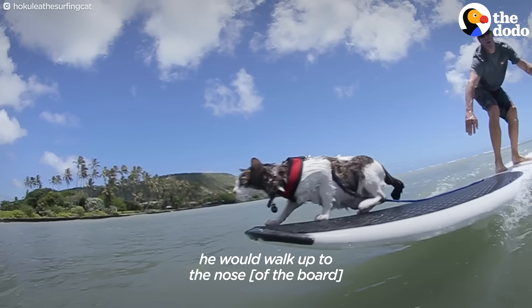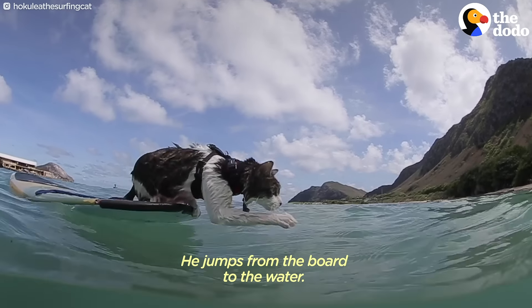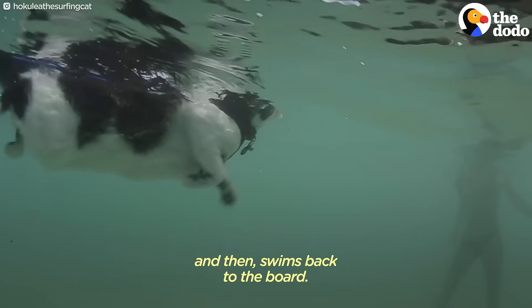When we started catching waves, he would walk up to the nose and hang out there like he was hanging ten. He jumps from the board into the water. If I am in the water, he'd just come to me and then he'd swim back to the board.